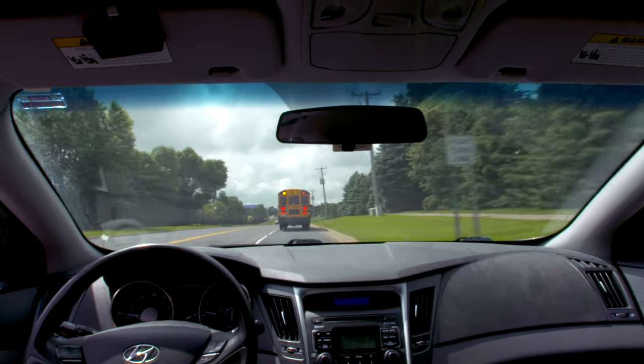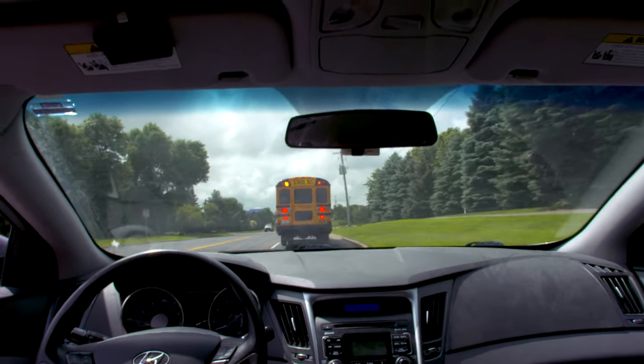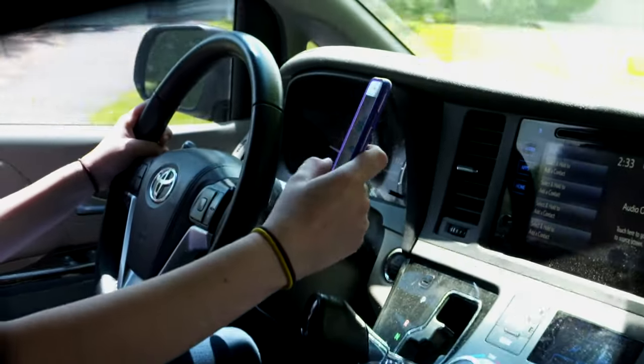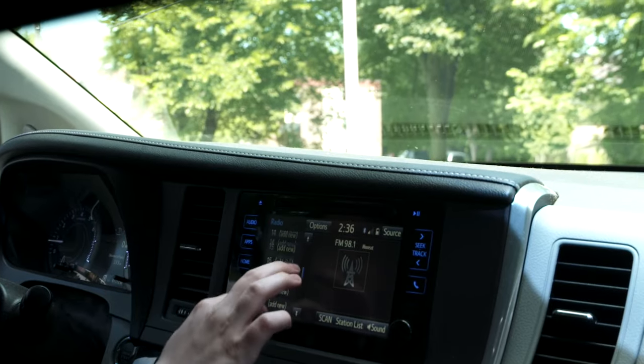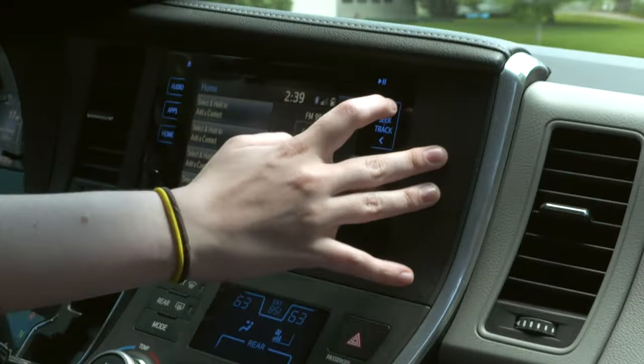Distracted driving plays a significant role in drivers failing to yield for school buses. Michigan is a hands-free cell phone state, meaning you cannot have a phone in your hand while driving. Other distractions such as entering GPS directions also take your attention away from the road.